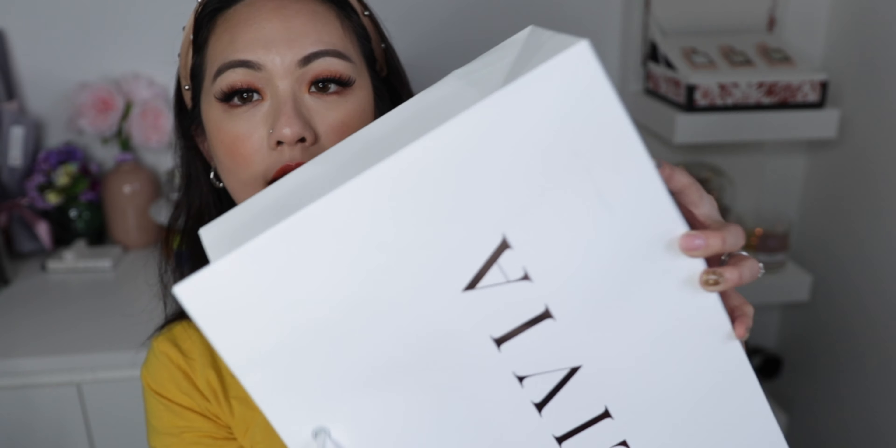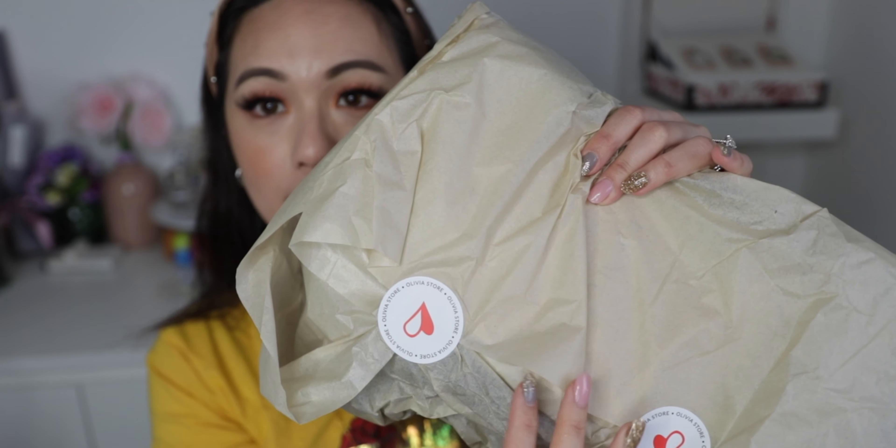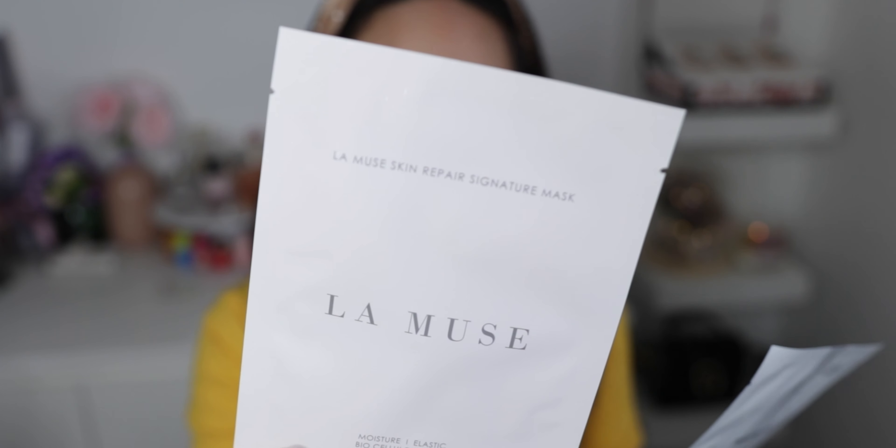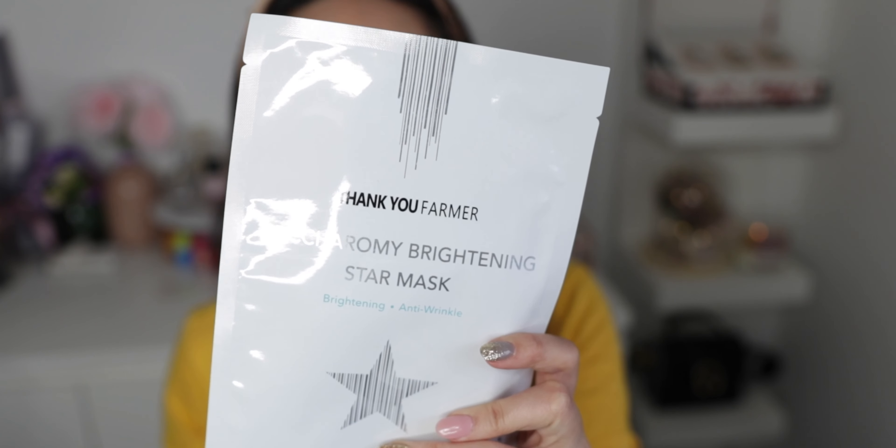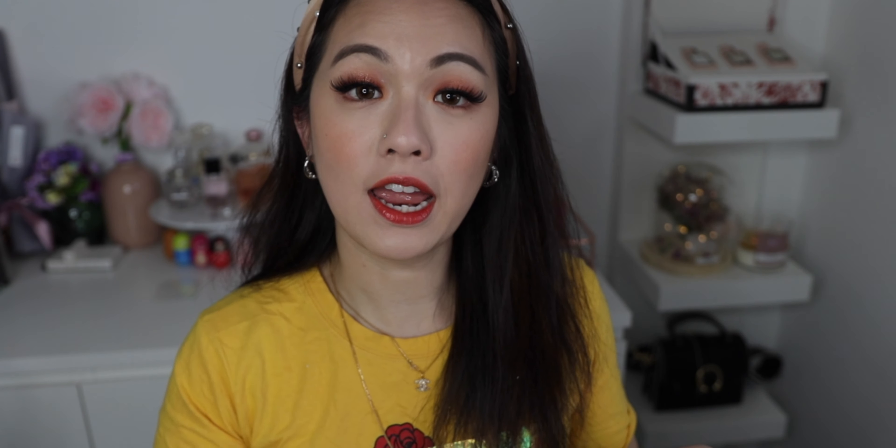This is how the bag looks like after I shopped in the physical store — also wrapped in a paper bag. I didn't really get much in the physical store. The first two items are skincare products: this one is the La Muse moisture sheet mask — the skin repair one — and then another one which is the Thank You Farmer brightening star mask.